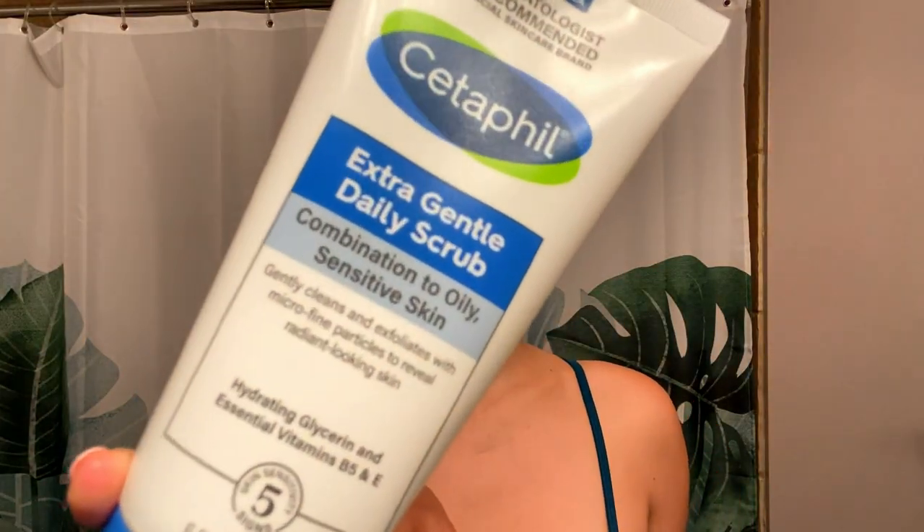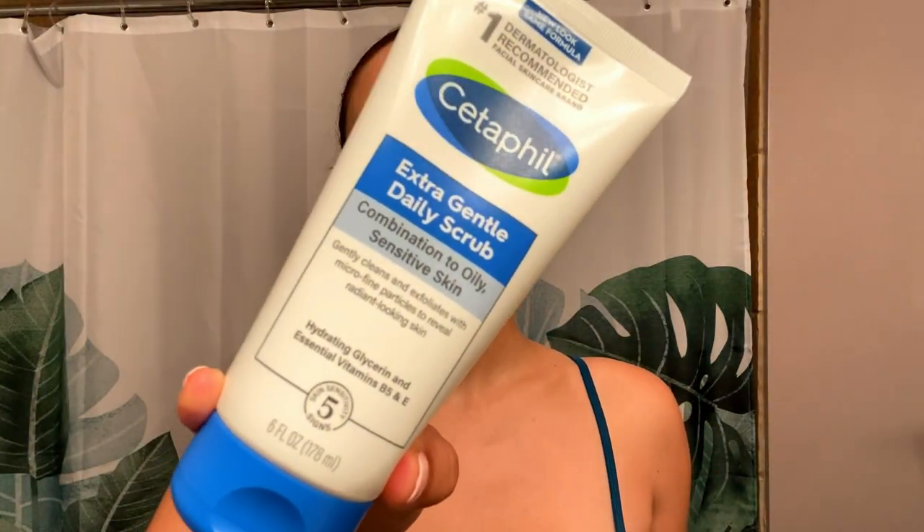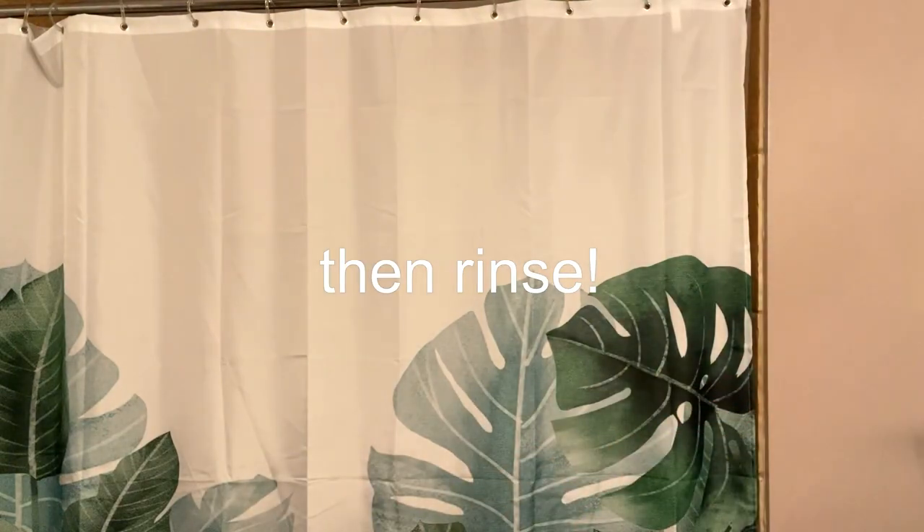I started out using Cetaphil Extra Gentle Daily Scrub. I only use this at night. I did rinse my face with warm water first, then I applied the scrub and rubbed it in for maybe 45 seconds.